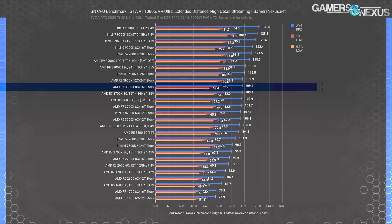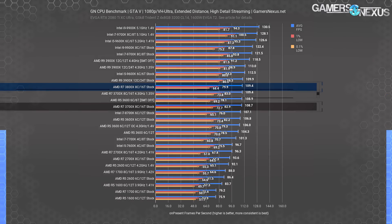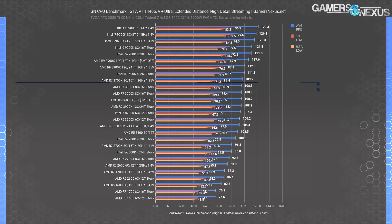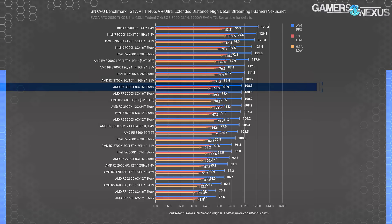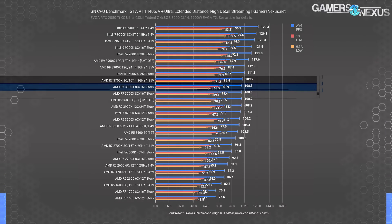At 1080p, GTA V positions the R7 3800X stock CPU at 109 FPS average, tied with the 3700X at 4.3 GHz and functionally tied — about 0.6% ahead — with the R7 3700X stock CPU. There's no meaningful uplift here, and either CPU would be fine, but the 3700X would save money that could go towards something more important, like a good GPU. The same thing happens at 1440p, where the 3800X ends up about tied with the 3700X, only 0.2 FPS different on average.